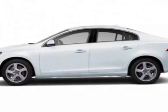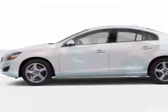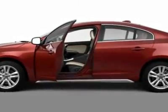Take a look at this new 2012 Volvo S60. For your protection, this vehicle has a full factory warranty.